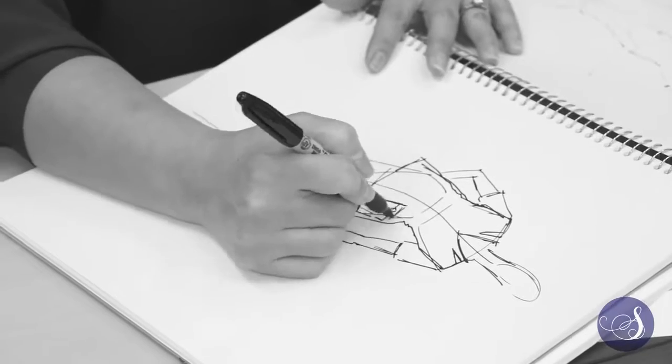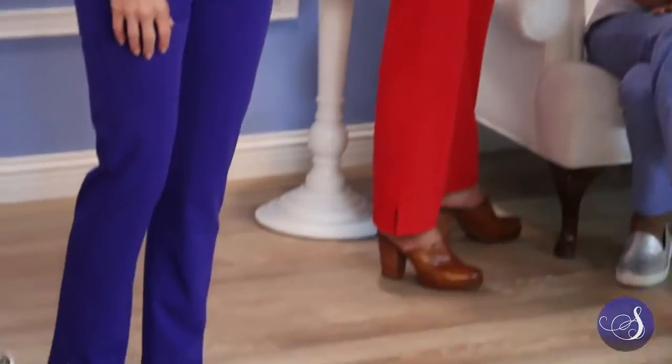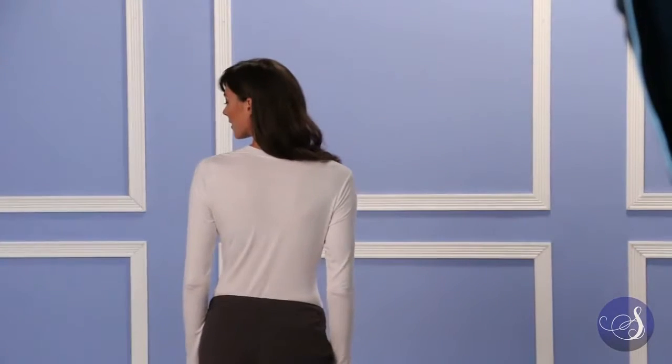Designing scrubs is not as easy as people think — designing fashion was at times a lot easier. Sapphire is our finest medical apparel, curated for medical professionals. The launch consists of six styles total: two tops, two pants, one jacket, and one under scrub tee, all offered in ten colors except for the under scrub tee.